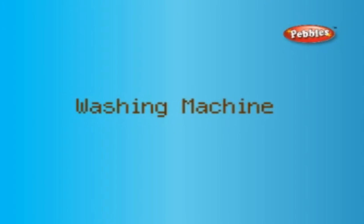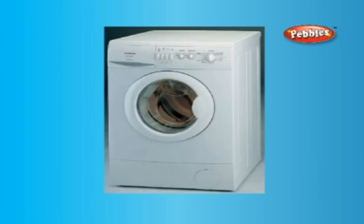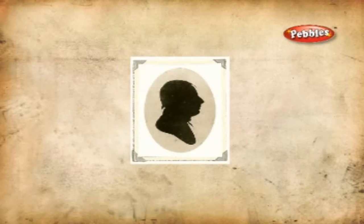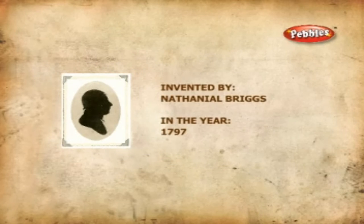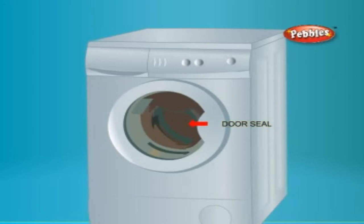A primitive form of washing machine was installed as early as 1691 in an English textile mill. The washing machine was invented by Nathaniel Briggs in 1797. It is an advanced electrical appliance which washes and dries our clothes.